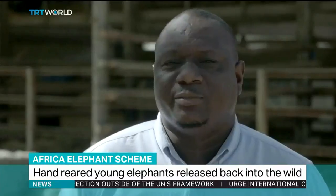Zimbabwe presents a very interesting opportunity for landscape conservation for two reasons. The first is that it is home to the second largest elephant population in the world, and also the government regards wildlife conservation as an anchor for tourism development and socio-economic development, which is good for the communities.